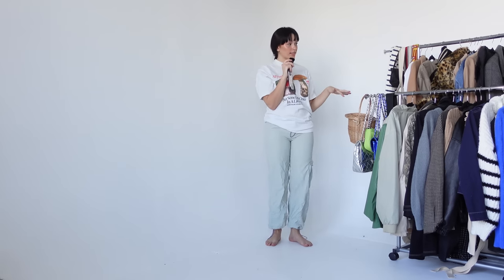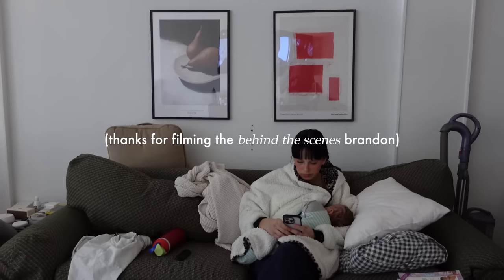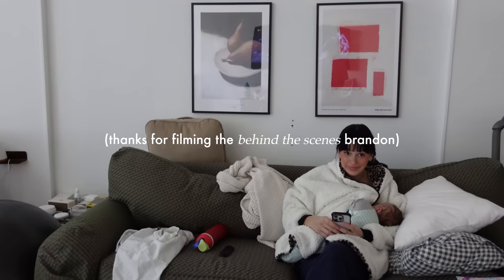Hi friends, today we're doing a really exciting video with an app called Open Wardrobe. Basically, since my clothes haven't fit for a hot minute, I honestly forget what's in my closet. Not only that, but since trends change, I want to wear my clothes in a different way, and I don't have as much time to just sit and play dress up trying on all these different outfits. But I do have a lot of time sitting on my butt, breastfeeding and holding a sleeping baby.